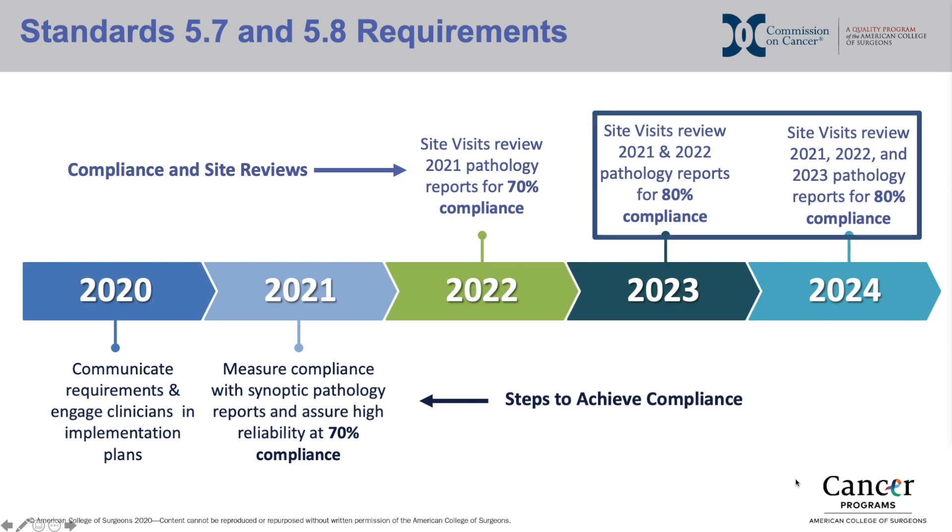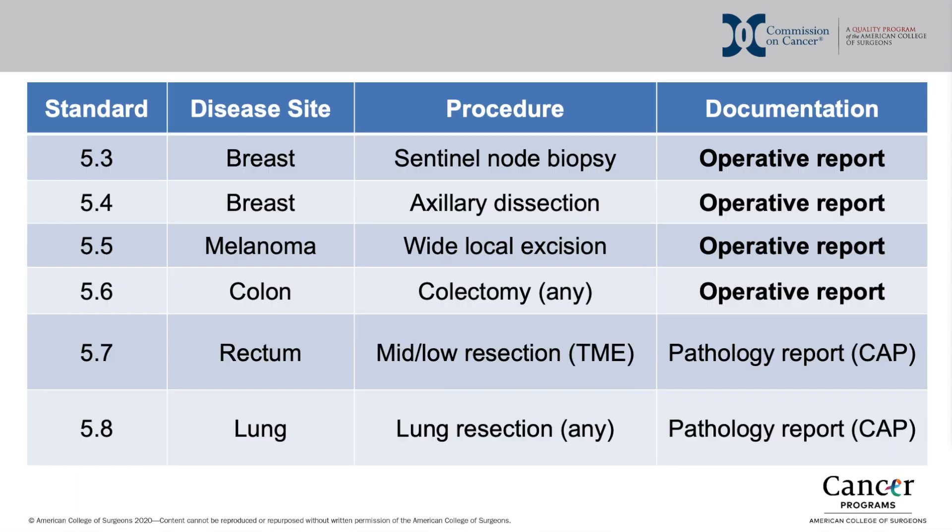In 2023 and 2024, the expected measure of compliance will increase to 80%.